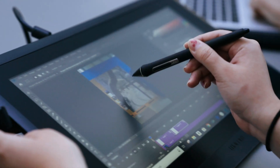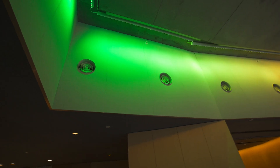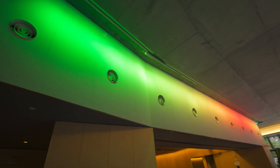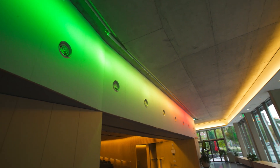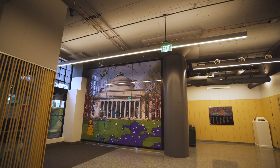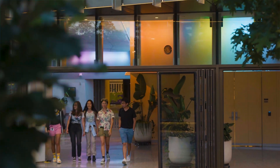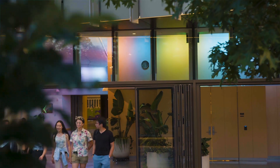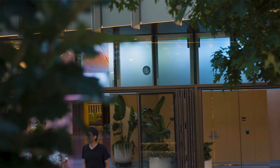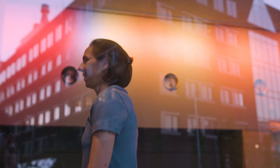We worked with an incredible group of creative collaborators to think about the design of this space. We wanted to give our visitors a taste of the incredible things that happen around MIT — the creativity, the innovation, the collaboration. We worked with this amazing group, SOSO. They're founded by MIT alumni and they really understand the culture of MIT, so we were so grateful to work with them to create this lighting installation.